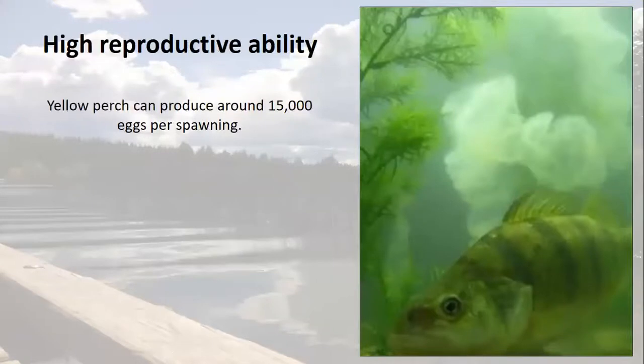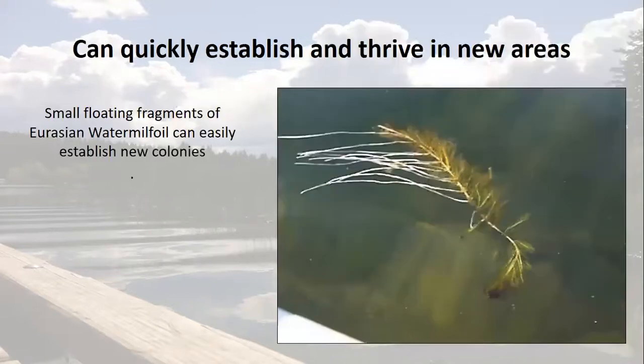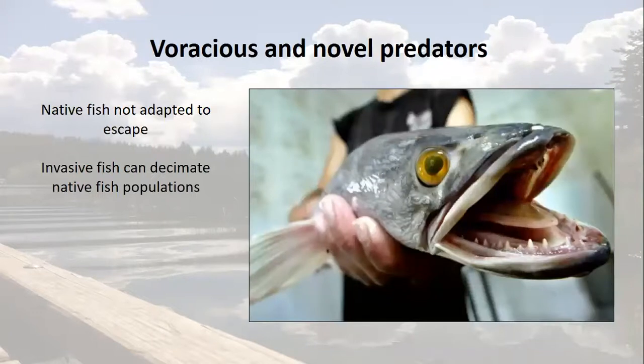Sometimes they disturb the natural balance of the area simply because they have some special ability. For example, yellow perch have very high reproductive capacity, each adult spawning around 15,000 eggs per year. Other special abilities lead to extremely successful colonization of new locations, like a fragment of Eurasian water milfoil growing roots while floating and able to establish in all new locations around a lake. In their native range, organisms are limited by the competitiveness of the species they live with, but in invaded ecosystems, often the locals just can't cope.